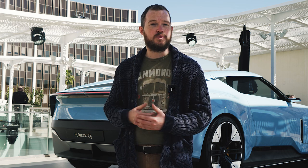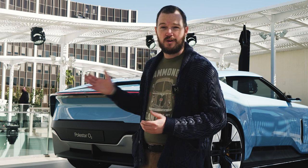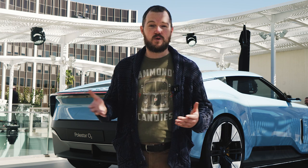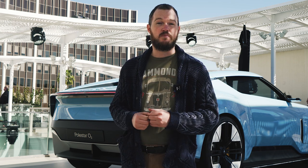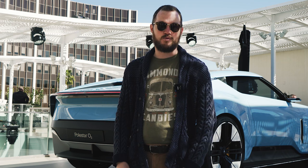Of course, the Polestar O2 is just a design study — but then again, that's what they said about the Precept. Whether or not this vehicle previews a forthcoming Polestar 6 model remains to be seen, but if it happens, don't worry — I've got my sunglasses ready. Thanks for watching.